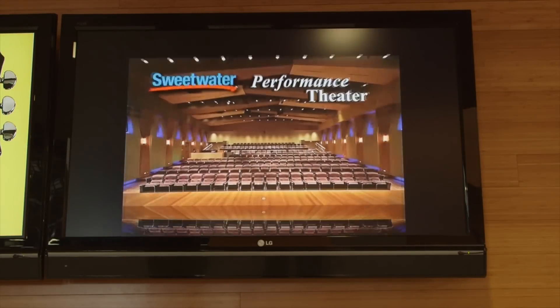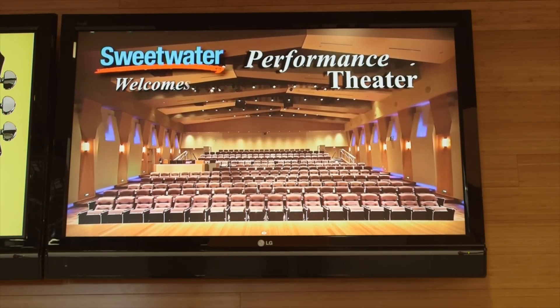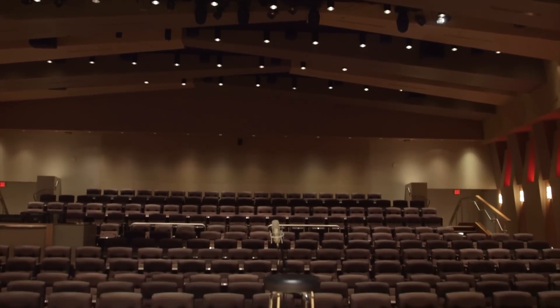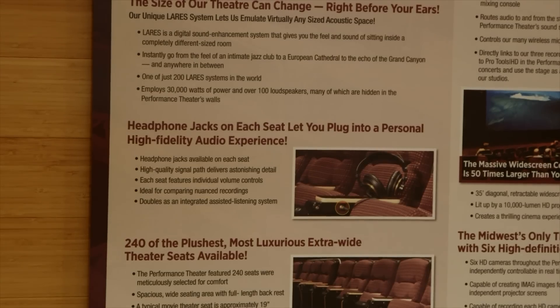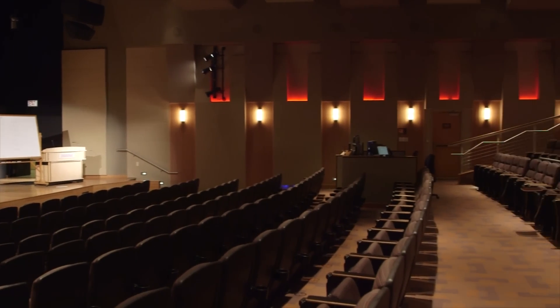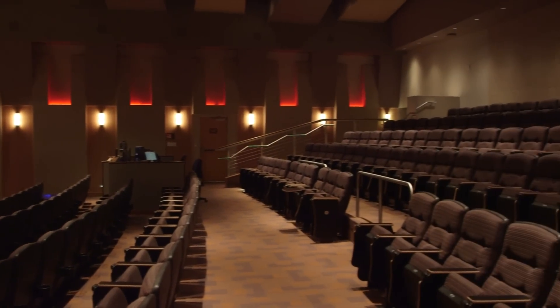They have gigs at Sweetwater too. We have a couple of different venues here. We have our performance theater where it seats several hundred people — a beautiful stage with multiple sound systems that are extremely high fidelity. Everything from a line array that's extremely high resolution to headphone jacks in each seat. It was designed so that someone could stand on the stage and speak in a very soft speaking tone and you could hear it in the back of the room.